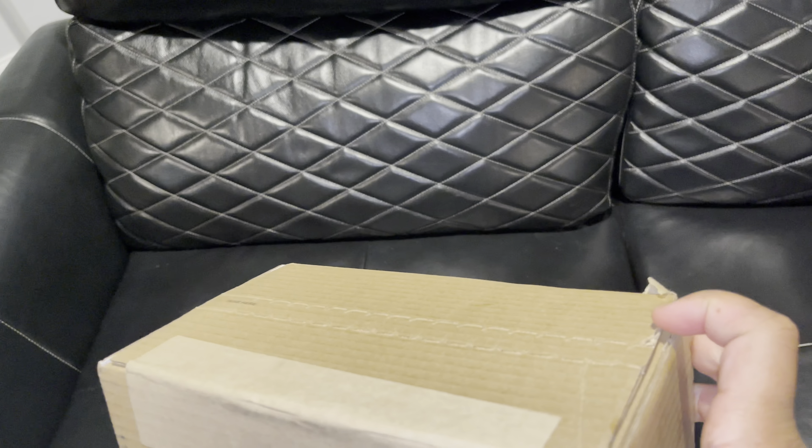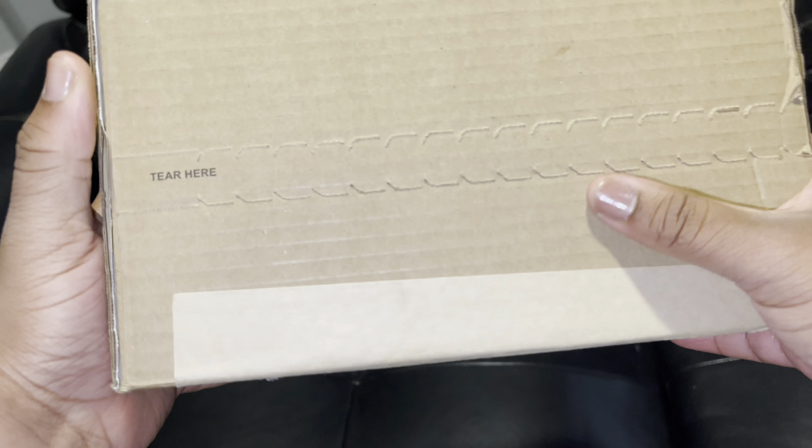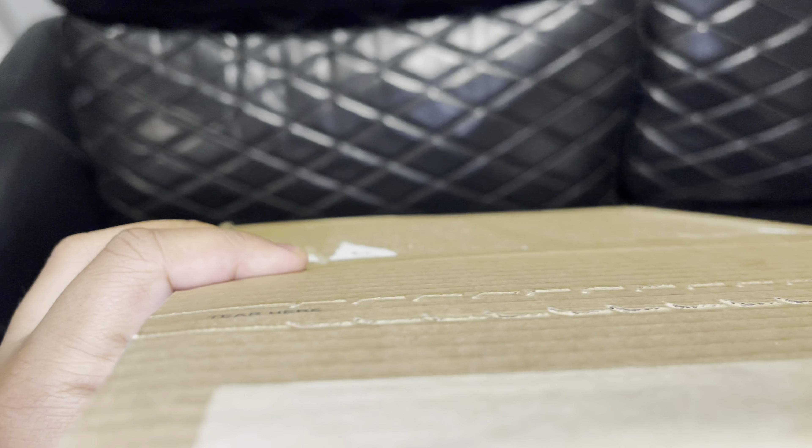Here we have it, and we're just going to use the box cutter to open it up. We just opened it up that way so we ain't have to rip it — we can just cut it so we can reuse it.